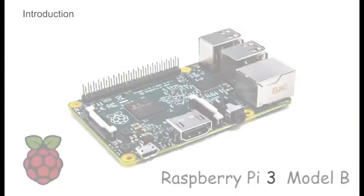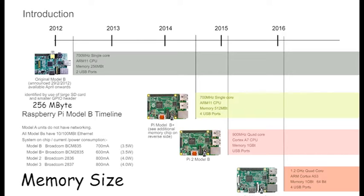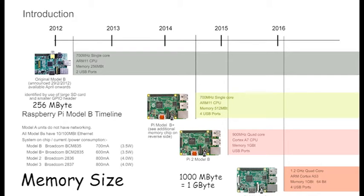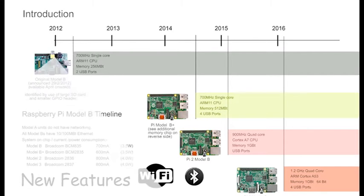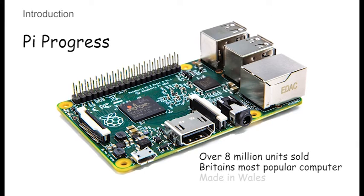The Pi is also an example of how rapidly technology is changing. This new edition of videos has been rewritten for and is based entirely on the Raspberry Pi 3 Model B. In the last four years since the Pi 1 was introduced, it has gone from a single core at 700 megahertz to four cores at 1.2 gigahertz. Its memory has quadrupled from 256 megabytes to one gigabyte, and now has built-in Wi-Fi and Bluetooth. It's now easier to use and 10 times faster than before without having increased in price. In just four years, over 8 million units have been sold, making it Britain's most popular computer.